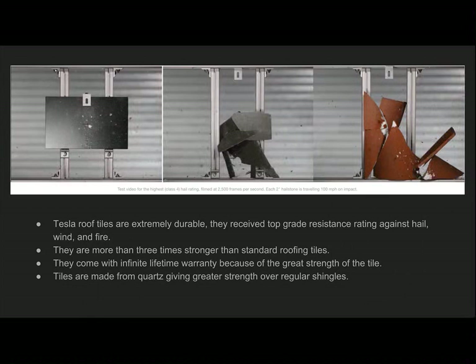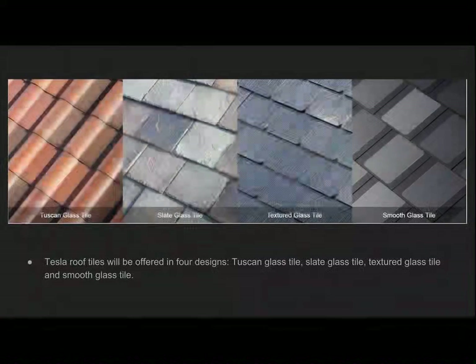This is a screenshot of the shingles being tested, filmed at 2,500 frames per second. Each of these shingles had a two-inch hailstone shot at it traveling at 100 miles per hour. As you can see, the first one is Tesla's shingle and it withstood the test. Tesla also offers four different designs: a Tuscan glass tile, slate glass tile, textured glass tile, and smooth glass tile, for different aesthetics and designs of your house.